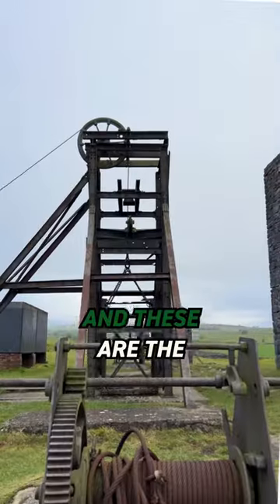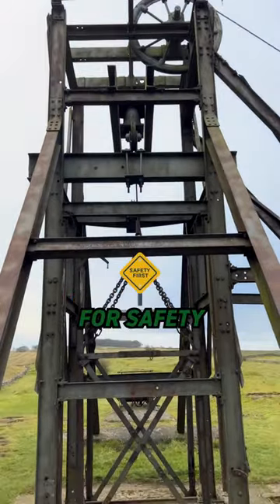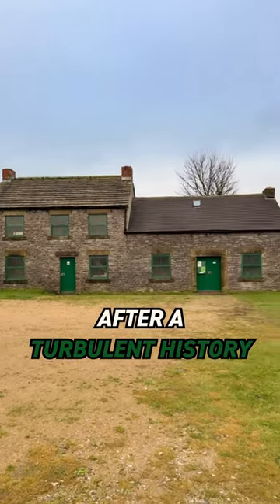This is the gunpowder store, and these are the winding mechanisms. The main mining shaft is 200 metres deep, but it's now closed for safety. Magpie Mine finally closed in 1958, after a turbulent history of bitter feuds.